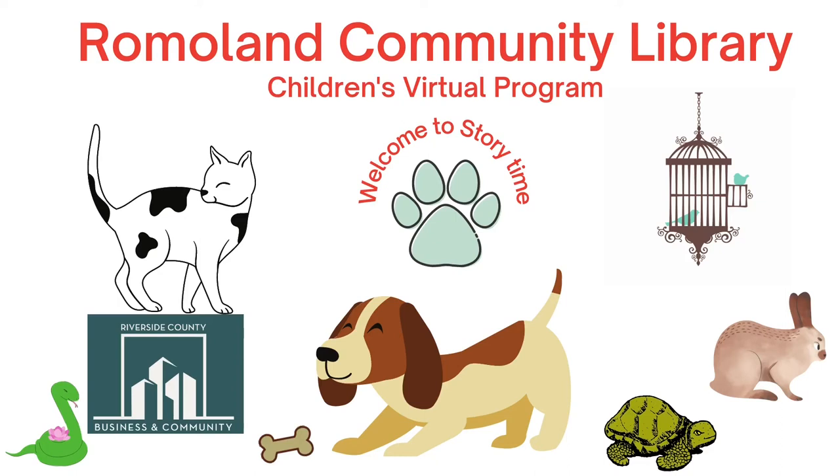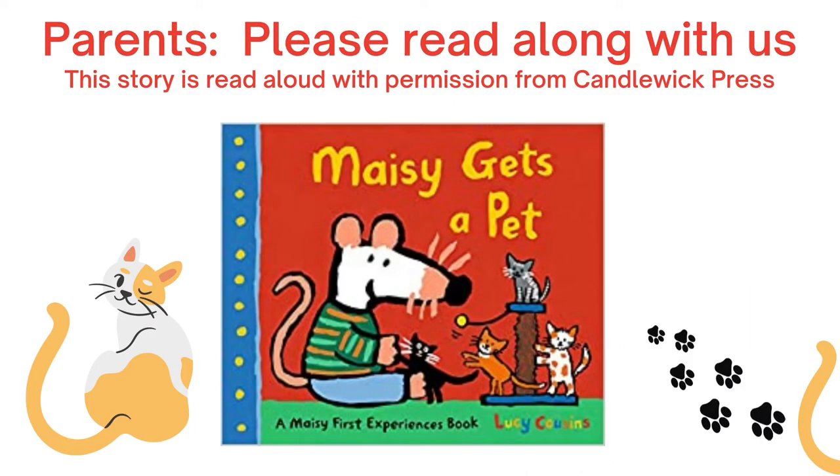Hello friends! I am Miss Laura, the Children's Storytime Programmer at the Romoland Community Library. Welcome to Storytime! Parents, please read along with us. Let's begin.